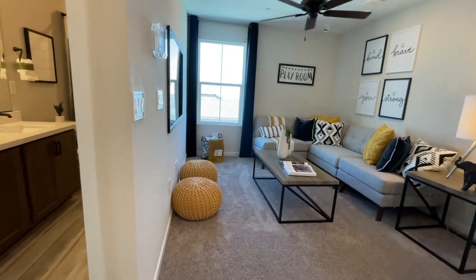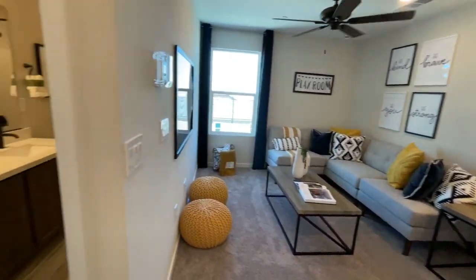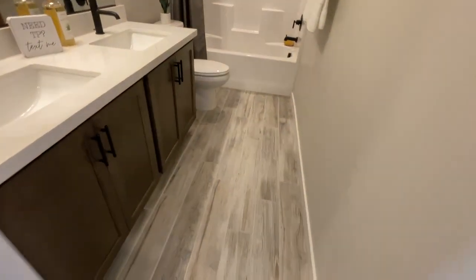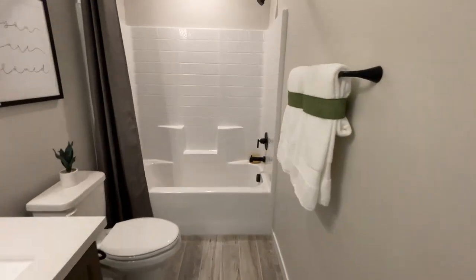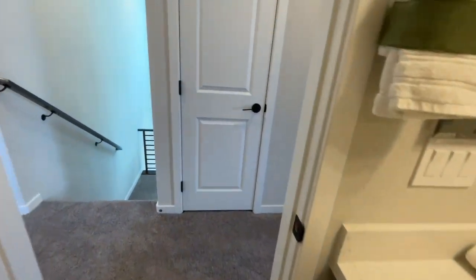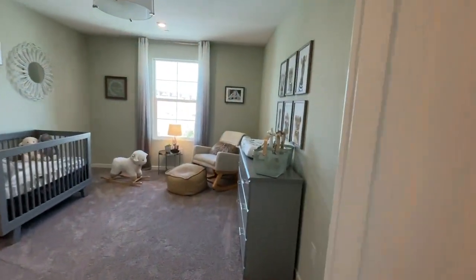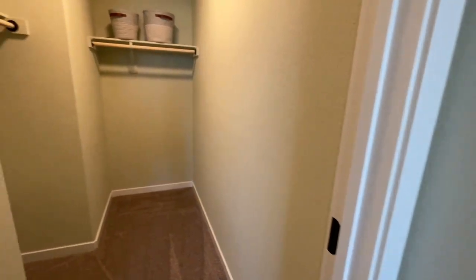I like that it has a loft. Now this is an upgraded bathroom with the quartz countertops, the wood-like tile flooring, but it comes with the builder grade tub shower insert and black matte hardware. This is a very good sized room with a nice walk-in closet.